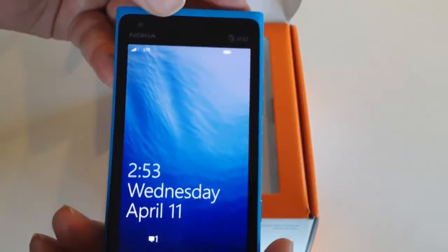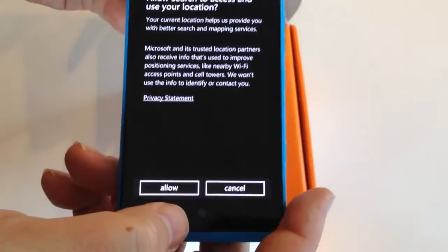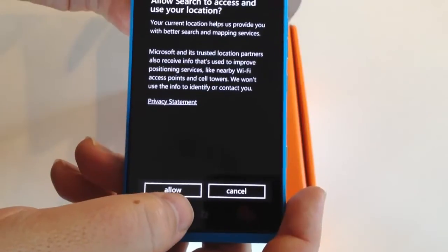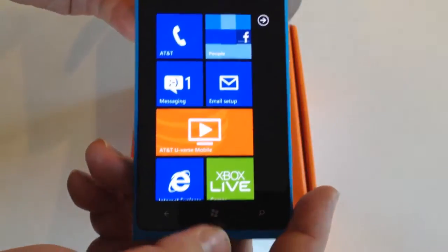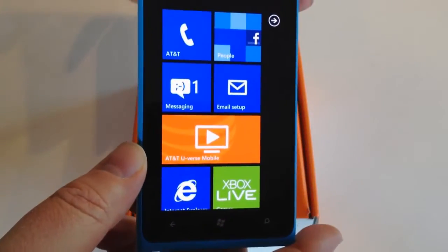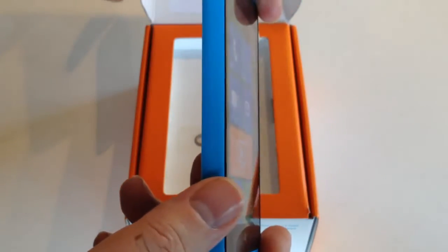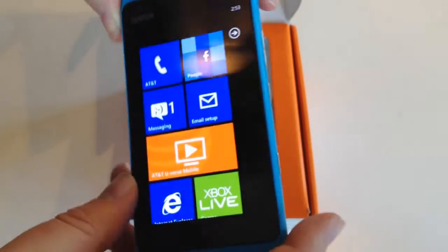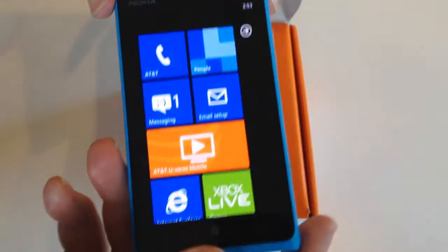Let's see if we can bring it up. We've got some of the Windows 7 tiles coming up here. I need to get familiar with the system and how it works, but you can already see how the colors of the Windows OS work so wonderfully with the phone itself. It really sets the phone off — this is something you'd want to be seen with.